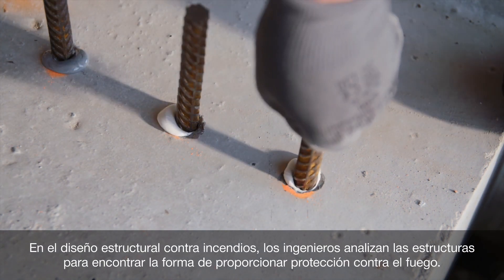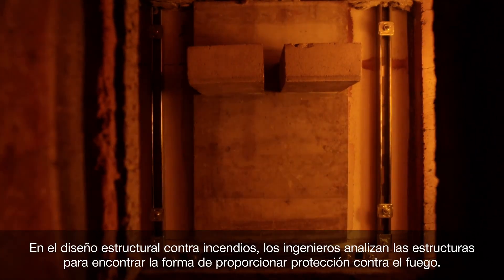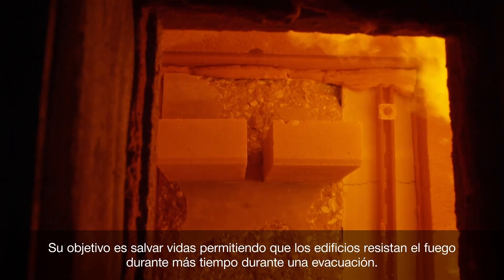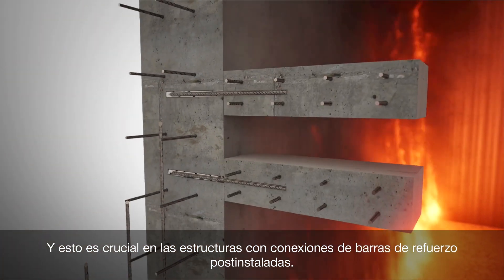With structural fire design, engineers analyze structures to find ways to provide fire protection. Their goal is to save lives by allowing buildings to resist fire for longer during an evacuation. And this is crucial in structures with post-installed rebar connections.